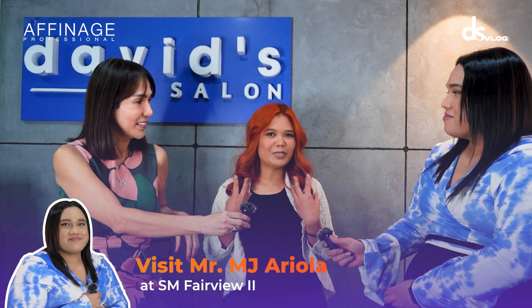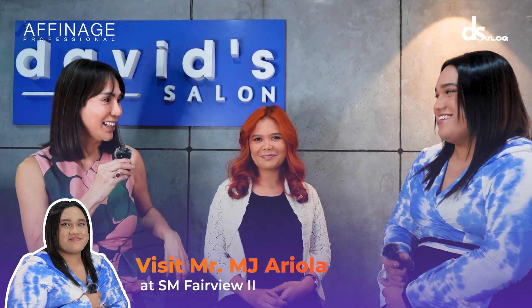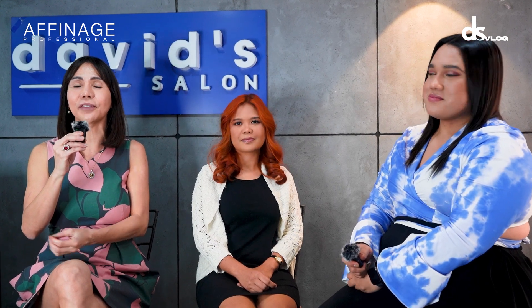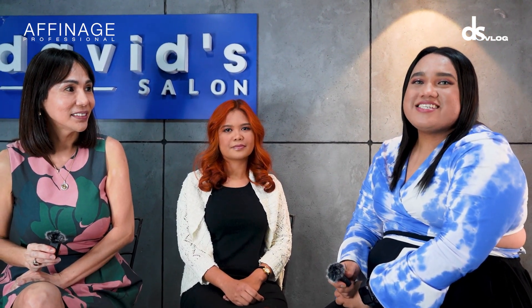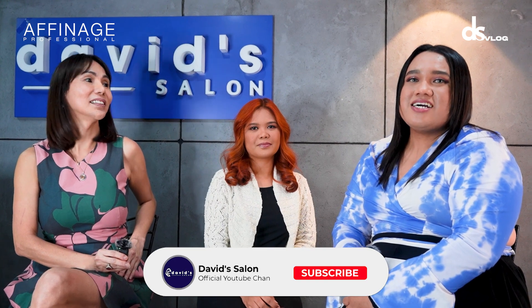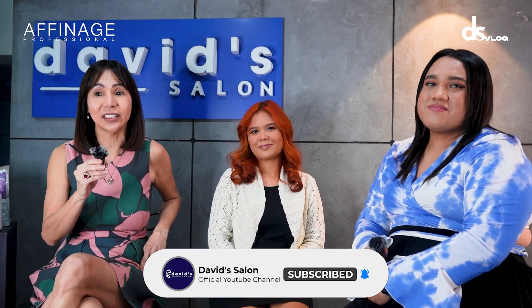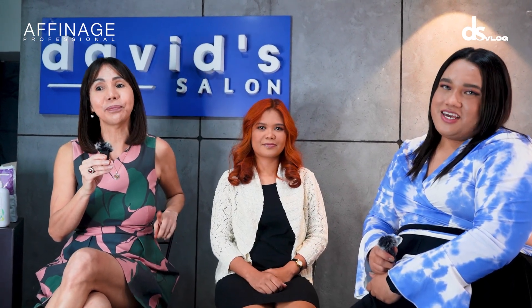Miss Jessa, how was your makeover today? Are you happy? I'm happy and I'm feeling confident with my new look! If you want this kind of look, you can visit any of David's Salon's 200-plus branches nationwide. Come visit SM Fairview 2, upper ground floor, and look for me, MJ Arreola. Please like, share, and subscribe to David's Salon YouTube channel, and click the notification bell to stay updated. Bye!